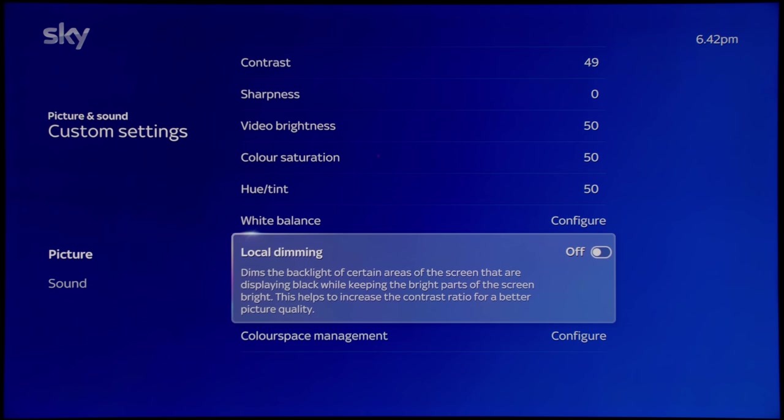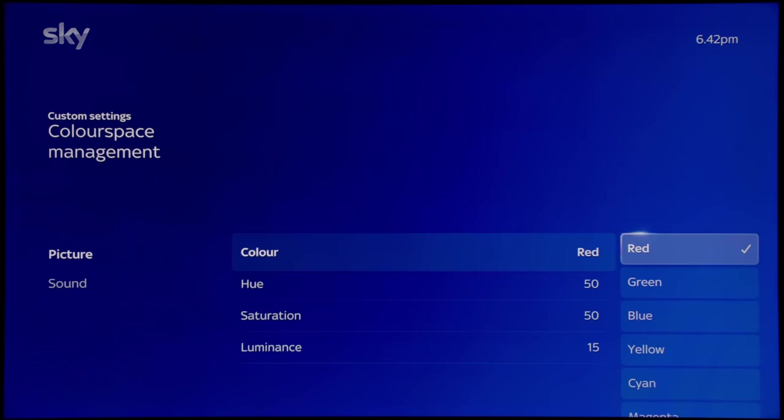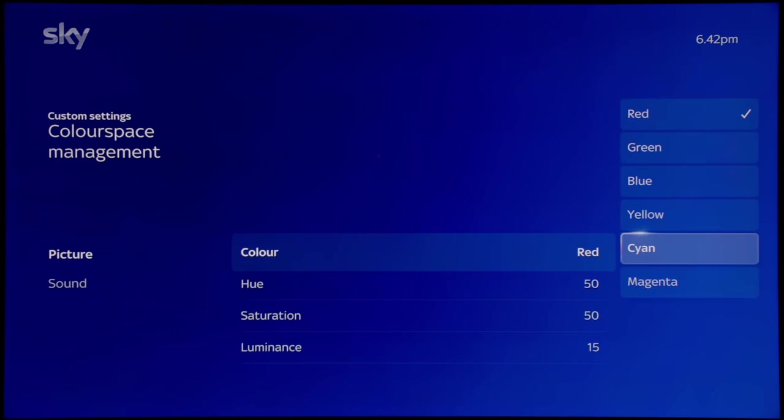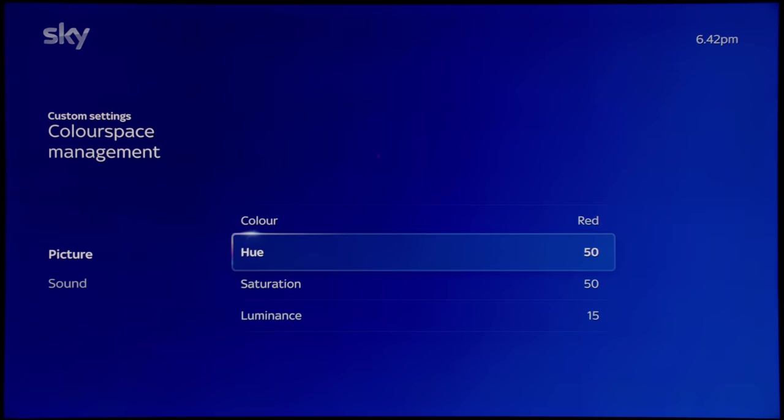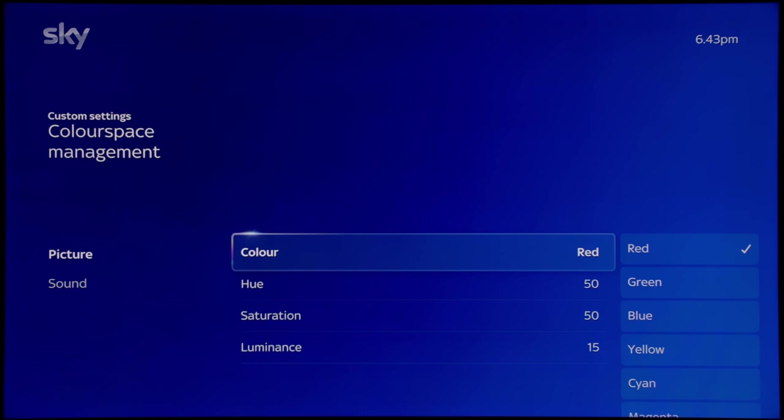This TV is meant to be equipped with local dimming, but when I turn it on and off I can't really see any difference in picture quality, so I'll need to investigate further. There are no different levels of local dimming intensity — it is only an on/off toggle. Under color space management, there are three primary colors — red, green, and blue — and three secondary colors — yellow, cyan, and magenta. Under each color there are three parameters: hue, saturation, and luminance. This is essentially an HSL color management system (CMS). I strongly advise you not to touch this unless you have a colorimeter or equipment to measure the colors.